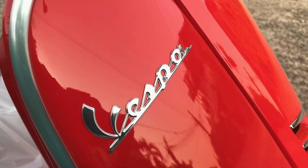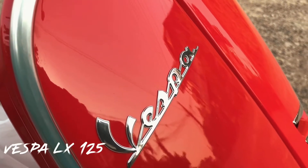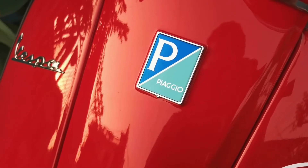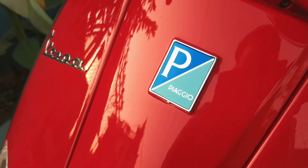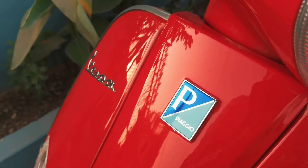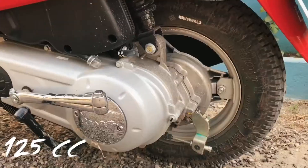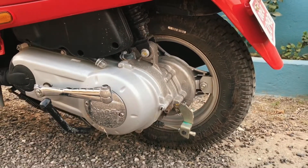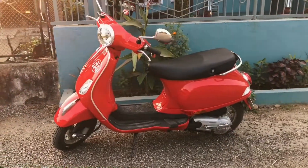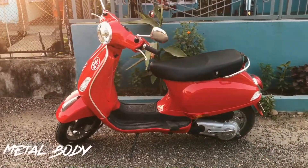Today we are going to review Vespa LX 125. Vespa LX 125 is produced by Italian automobile company Piaggio. It is a 125cc scooter with the maximum power of 7500 rpm.